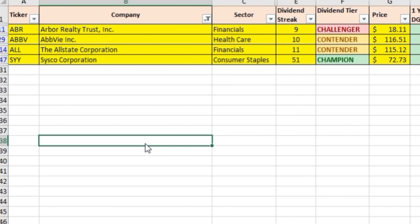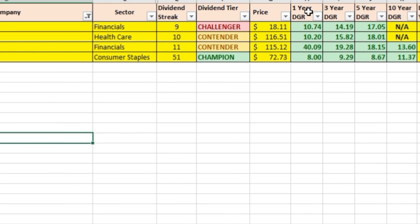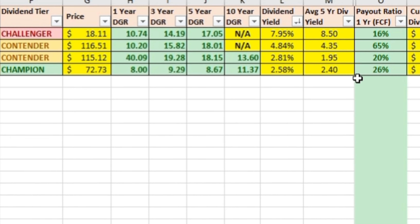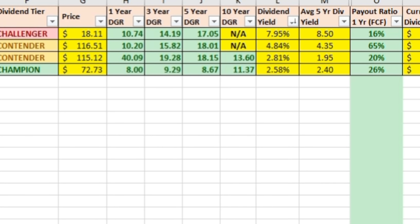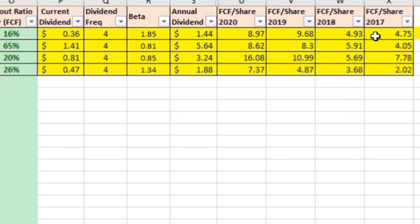The last dividend stock we're talking about is Arbor Realty Trust, ticker symbol ABR, in the financial sector. This is a mortgage real estate investment trust that has been paying and increasing dividends for nine consecutive years, making it a dividend challenger. Their current price per share is $18.11. One-year growth rate is 10.74%, three-year growth rate 14.19%, and five-year growth rate 17.05%, with a really strong dividend yield of 7.95%. Their payout ratio based on free cash flow is 16%, and free cash flow per share has been: $4.75, $4.93, $9.68, $8.97 — very stable and increasing. It pays $1.44 annually, paid quarterly.